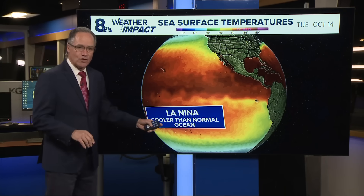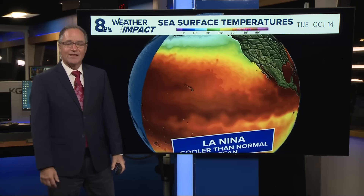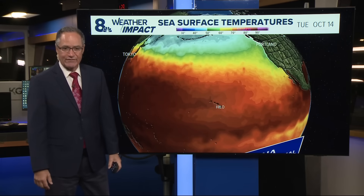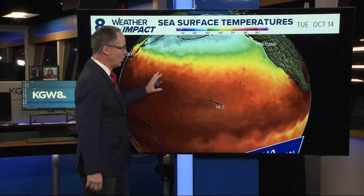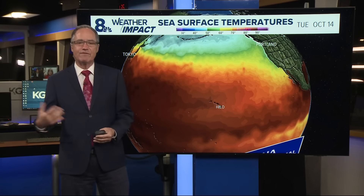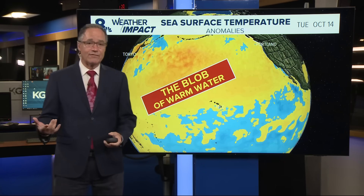So that's a little refresher on La Niña — cooler than normal ocean water in the central and eastern equatorial Pacific Ocean. Let's switch to the northern Pacific Ocean, and again this is just sea surface temperatures. But look at all this warm water here. Let's look at the difference from normal — we call that an anomaly. What's the anomaly in our sea surface temperatures?